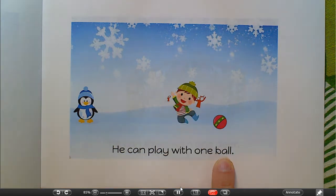Let's cross-check. Look at the picture. What does it look like he's playing with? Looks like he's playing with something that begins with the letter B. Ball!